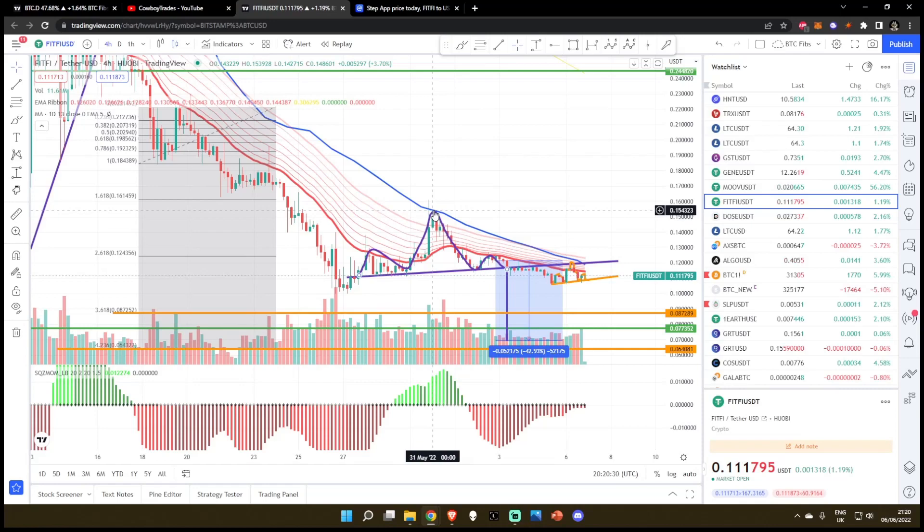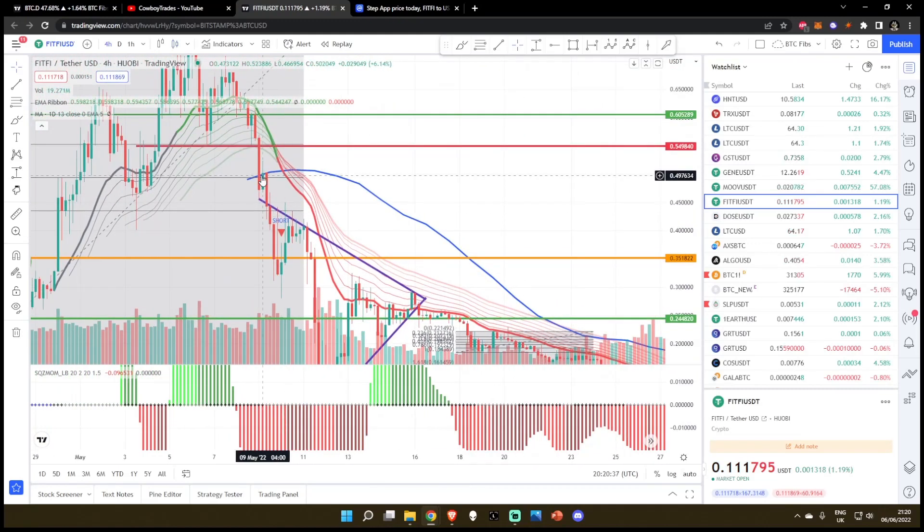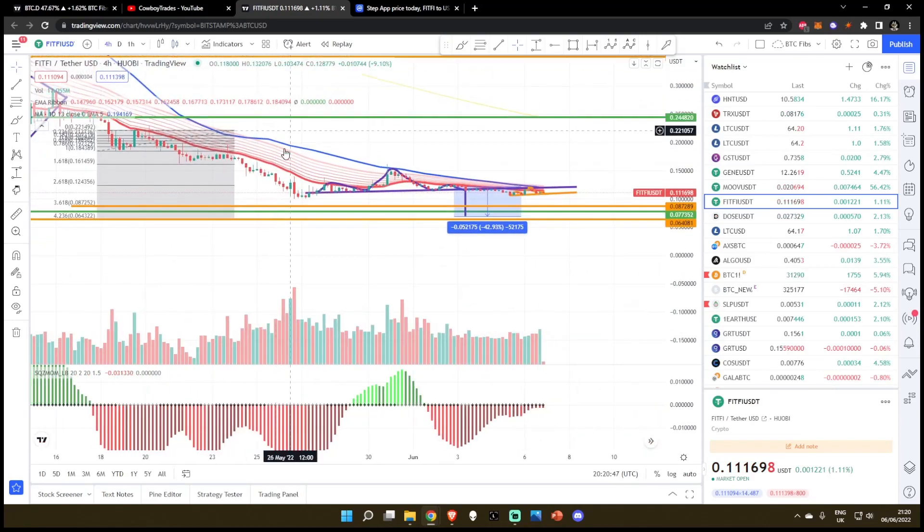You can see before we had this big, big slide down, we came up to the 13 EMA here. If we zoom out — the last time, or the only time, that we've crossed this, because this only came into fruition around about the 8th of May — it crossed over the price action on the 9th of May, crossed over the EMA ribbons, and we just completely landslided.